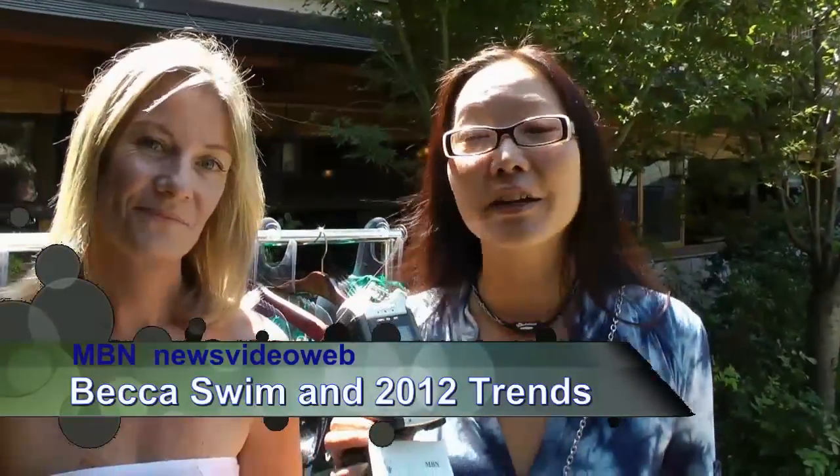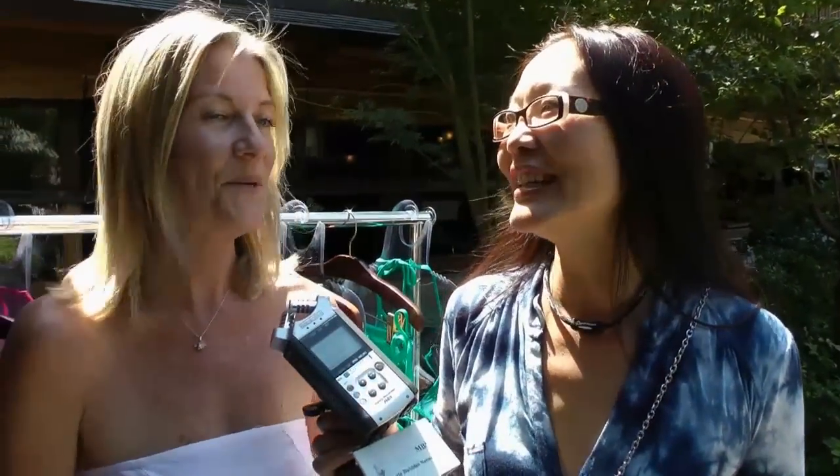Hello, this is Joyce Chow for MBNA News Video Web. We are here with stylist Carrie Gray with Becca Swim. Part of it is they do have stylists that pick out swimwear — I'm the in-house stylist representing Becca Swimwear. We are here at the Endless Summer Suite at Gonpachi Restaurant celebrating, of course, the Emmys. And there's one thing I always love to talk about: bikinis.